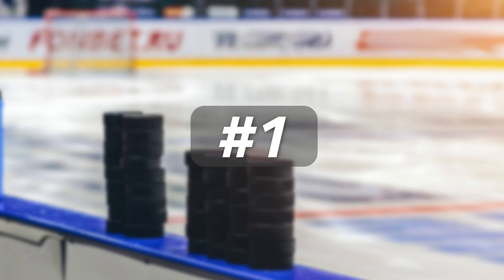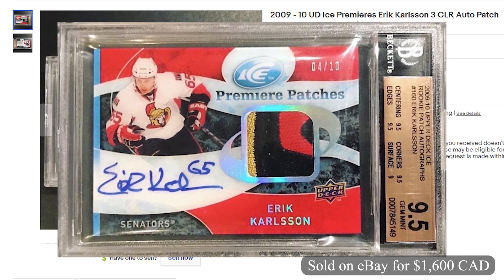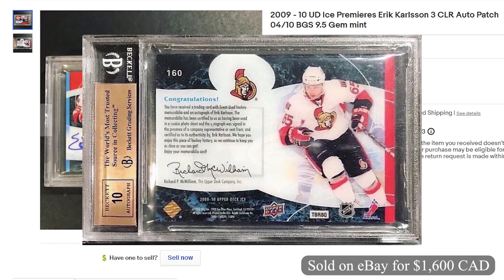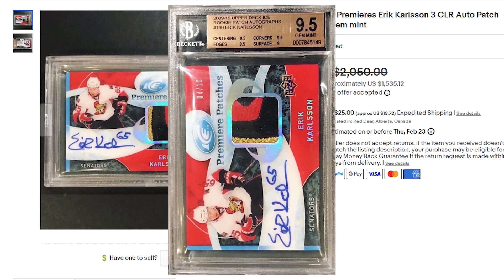Coming in at number 1 and selling for $1,600 Canadian on eBay, it's a 2009 Erik Carlson Upper Deck Ice Premier Patches Rookie Patch Auto. This was graded a BGS 9.5 and numbered 4 out of 10. This sold on November 25th with best offer accepted.